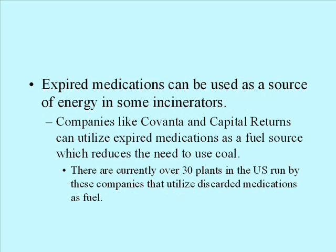Expired medications can be used as a source of energy in some incinerators. Companies like Covanta and Capital Returns can utilize expired medications as a fuel source that reduces the need to use coal. There are currently over 30 plants in the U.S. run by these companies that utilize discarded medications as fuel.